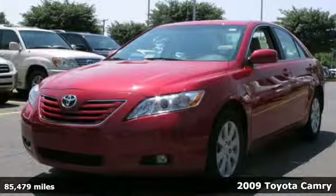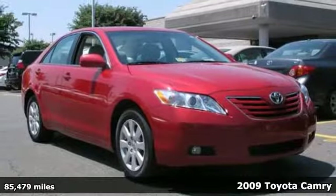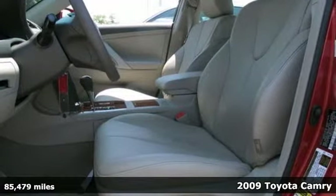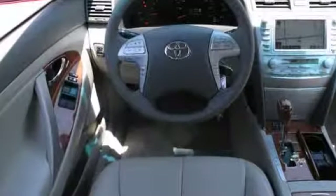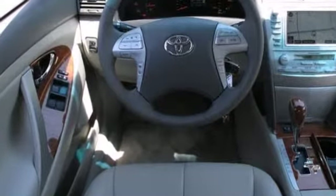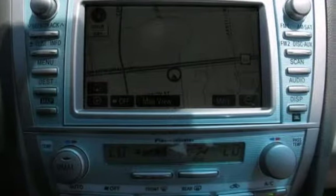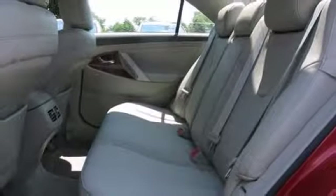If you're looking for a versatile vehicle that can suit all of your many needs, take a look at this locally traded 2009 Toyota Camry XLE with a clean Carfax. It features a multifunction steering wheel, climate control, and traction control. Plus, you'll get a power sunroof and navigation.